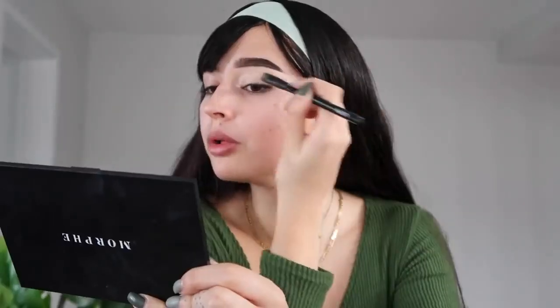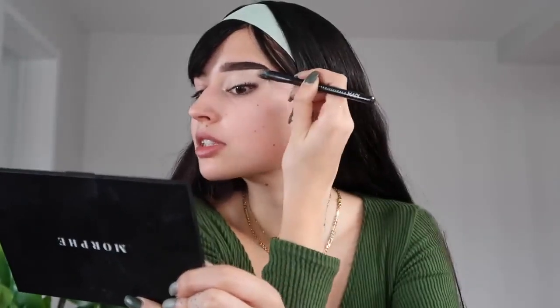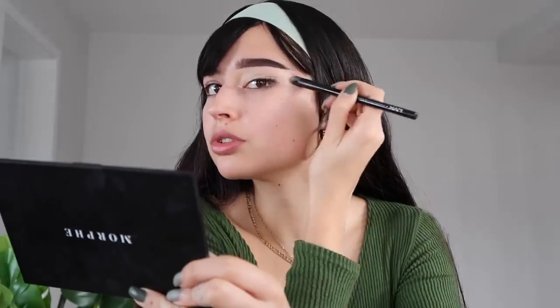Blend the concealer with a brush, always dragging the product in the direction of the shape you want. Both brows are snatched. Now for the eyes, we're going to use tape as a little helper — tape helps us create the cat eye, that dragged-eye look. You want it angled toward the top of your ear, not too far up toward the brow.